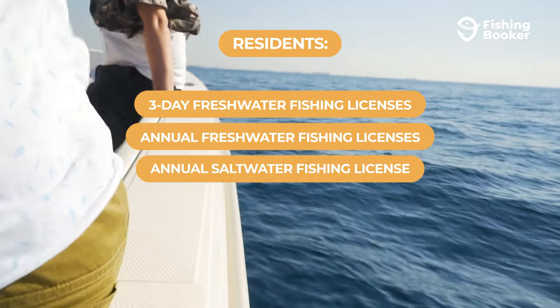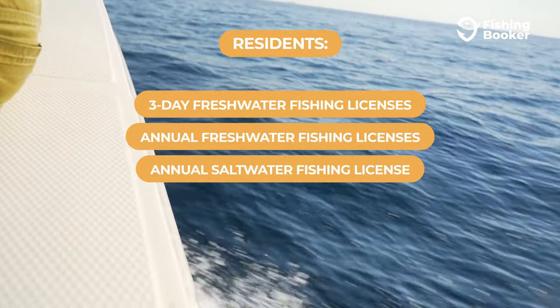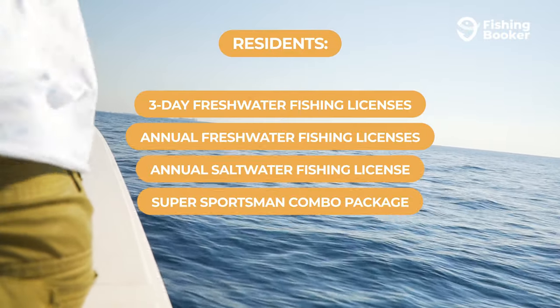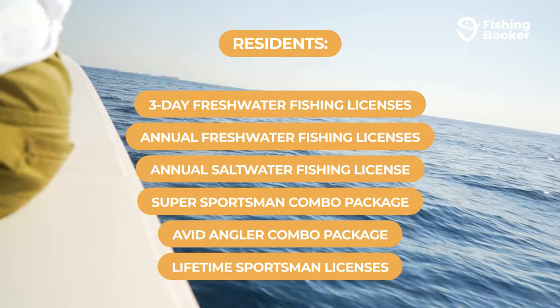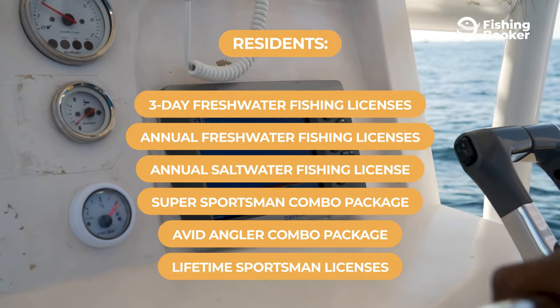Up for hitting the Gulf? A year-long license is your only option, but they come in around the $10 mark so it won't break the bank. If you're a keen angler and want to try both, there are combo licenses on offer in Mississippi. Choose from the Super Sportsman or Avid Angler packages that last a year, or go all-in and get a lifetime license that will let you enjoy the hospitality state's rich waterways indefinitely.